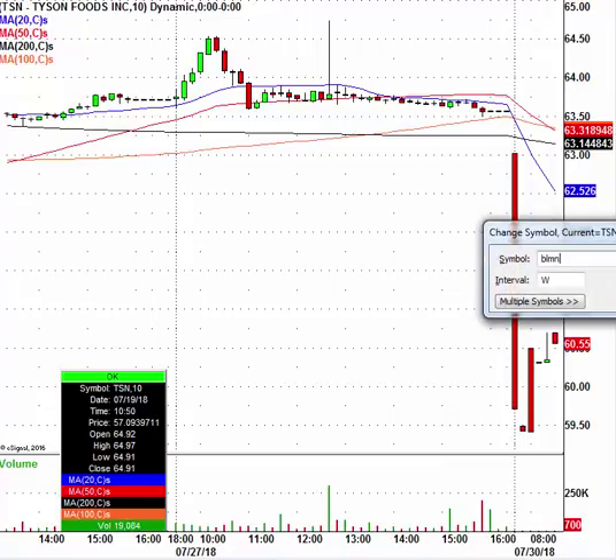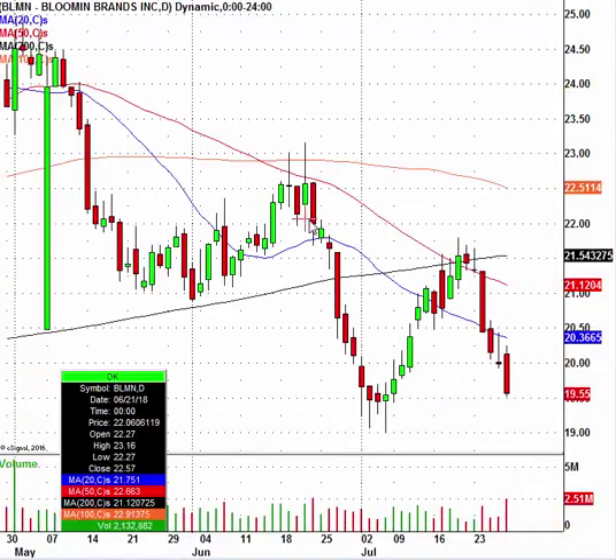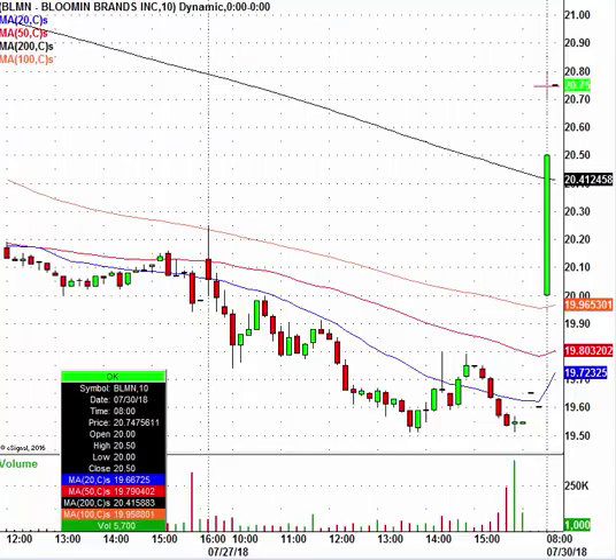Sticking with the food theme, let's take a look at Bloomin' Brands, ticker BLMN. The stock is trading at $20.75 and closed at $19.55 — a good little pop there. If this does start to run higher, watch the $22 level. There should be a wall of resistance at $22. You can see it here on the daily chart — take a look at that $22 area, there should be a ton of resistance there. That's still about $1.25 away, but nonetheless, when it hits $22, it starts to face a lot of resistance.